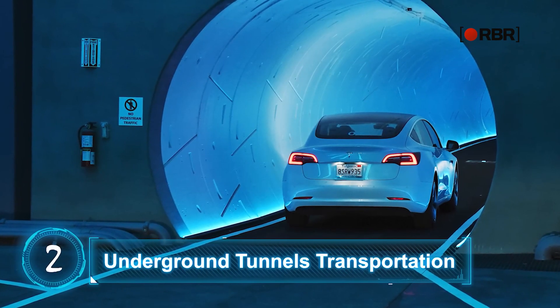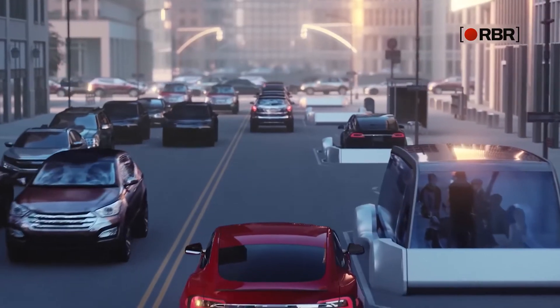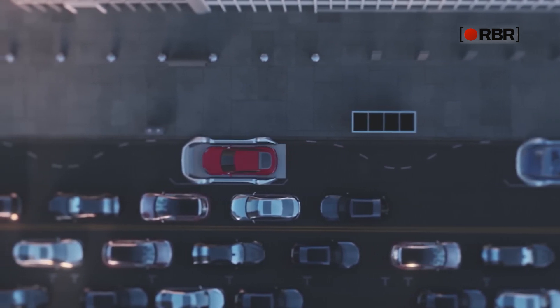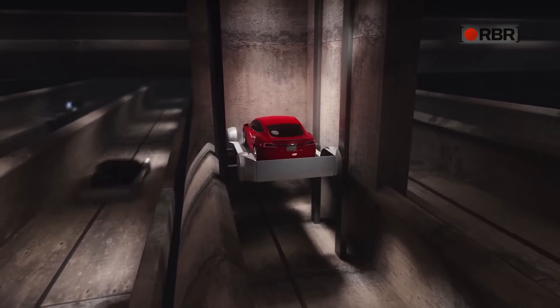Underground Tunnels Transportation. The Boring Company, owned by the same man behind SpaceX, is at the moment working on a subway system for cars underneath the streets of Las Vegas. The basic idea is essentially the same as an underground rail network, but the tunnels are designed for electric cars, not trains. The entryway to the tunnel is an elevator trolley that takes any car from a normal road directly to the lower level.